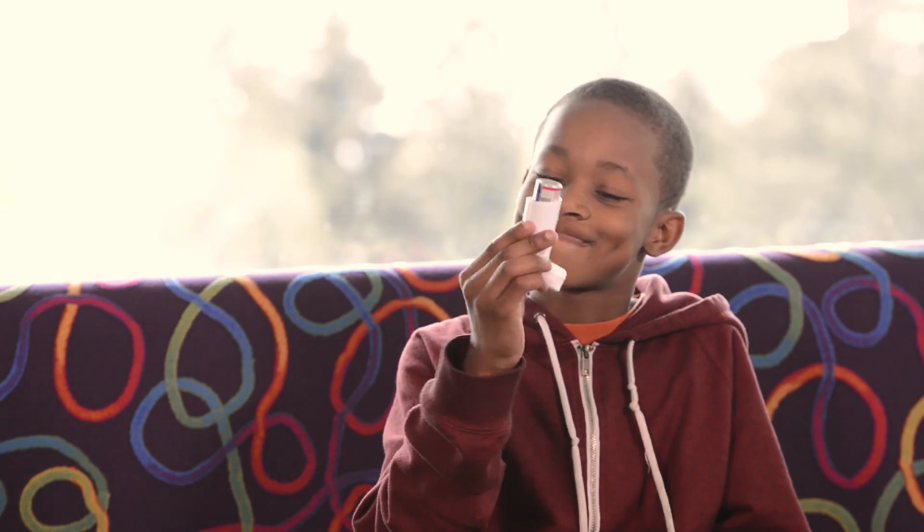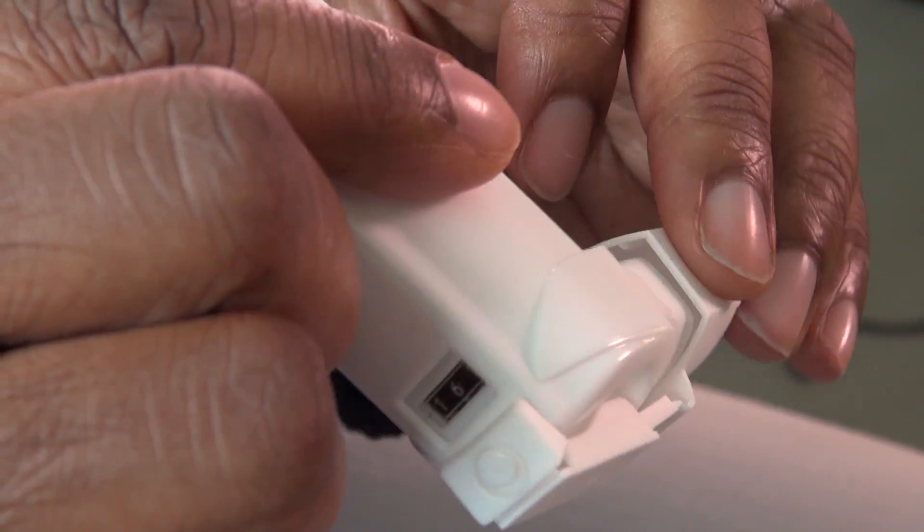It is also important to keep your inhaler in good working order, so be sure to follow the instructions that came with it. Understanding the correct way to deliver your child's asthma medications will keep your child's asthma under good control. If you have any questions, do not hesitate to call your healthcare provider.